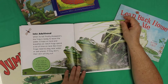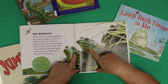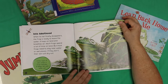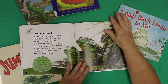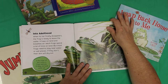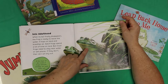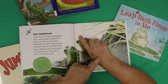Into adulthood. When its tail finally disappears, the frog is ready to leave the water. It hops on land and breathes air. Adult frogs spend a lot of time on land, but most frogs need to stay near water or wet places — if they don't, their skin will dry out. A thin layer of skin covers a frog's ear holes and keeps dirt and water out. That's pretty cool — I wouldn't mind having green scaly-looking skin like that instead of this color with freckles.